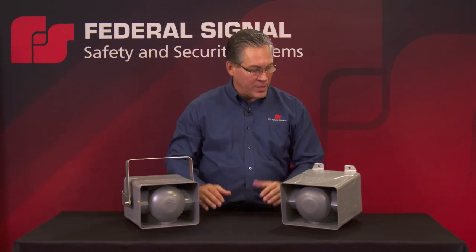I'm Gary Huppert, Product Manager with Federal Signal with our Industrial Systems Group, and I'm introducing the latest in our all-electronic industrial signaling devices, the eSiren and the eHorn.